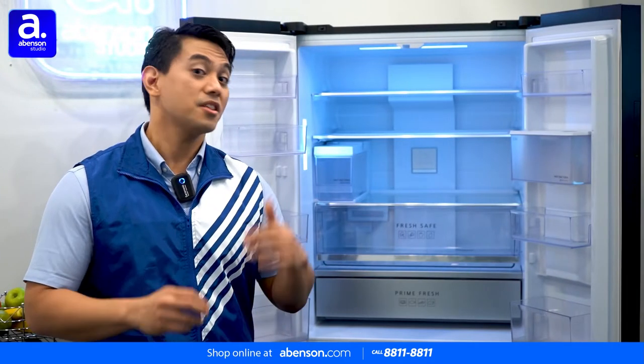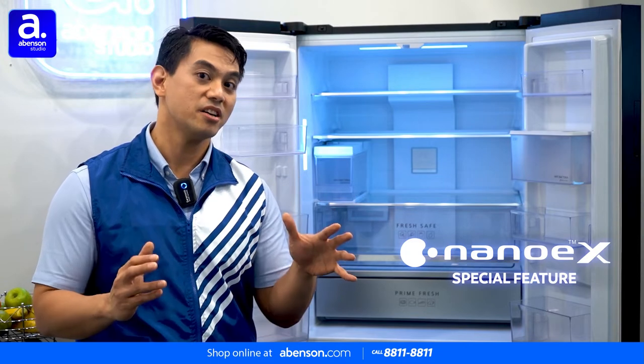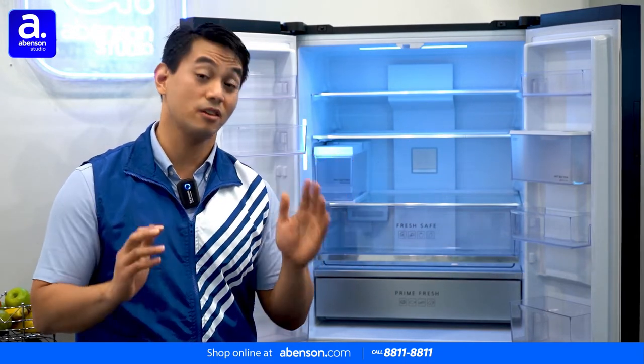To keep your food extra healthy, the ref also utilizes Nano EX technology, which attacks both bacteria on the surfaces and those floating in the air throughout the refrigerator.